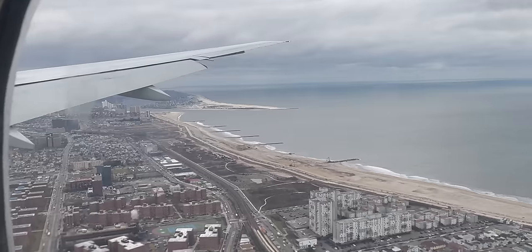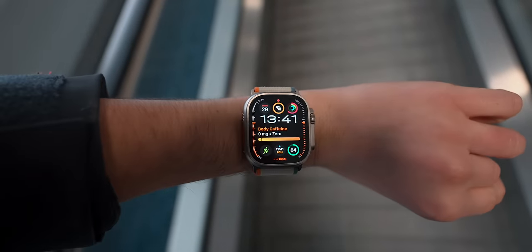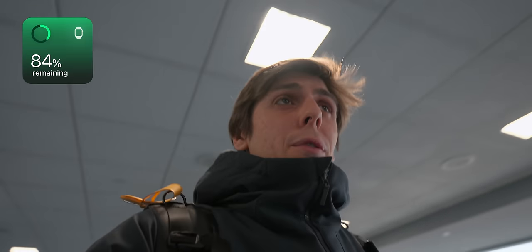We finally made it to New York. I'm so sleepy. Little update on the battery life — we're currently at 84% battery life. I traveled for around 10 hours with low power mode and it's at 84%. That's actually pretty good. One day in and only 15% less battery life. Obviously we didn't use it much, but still.